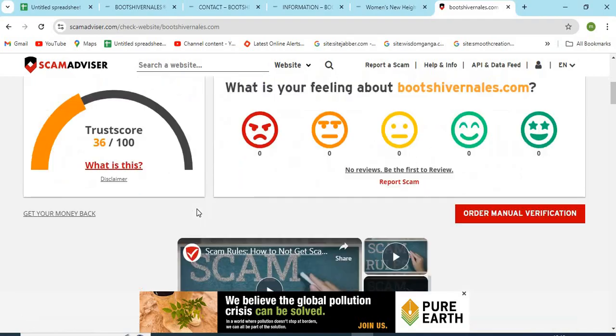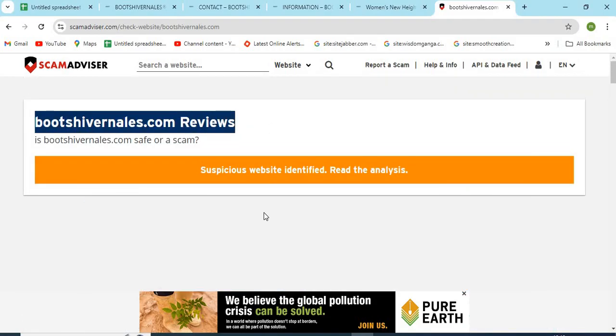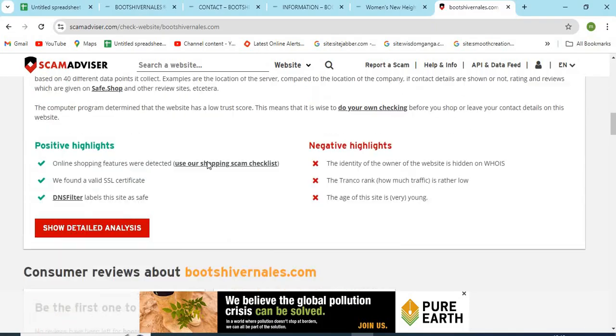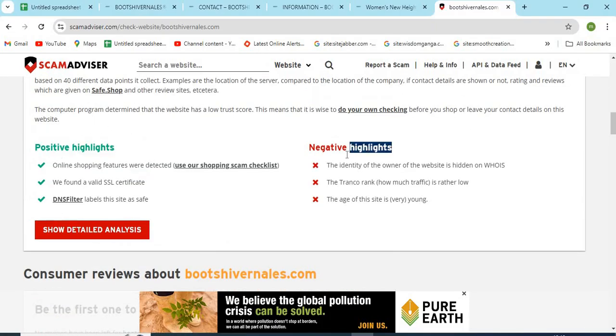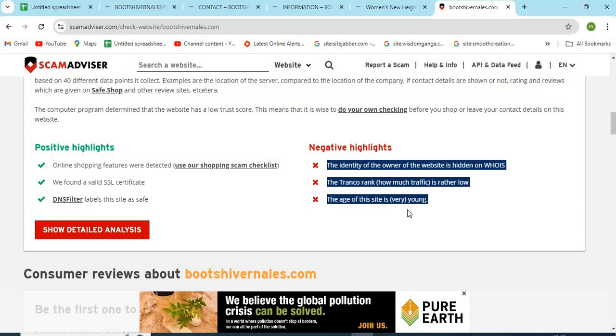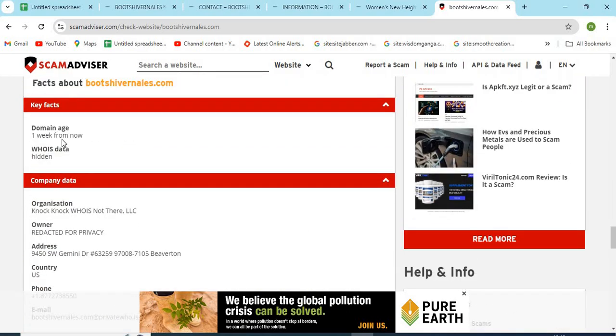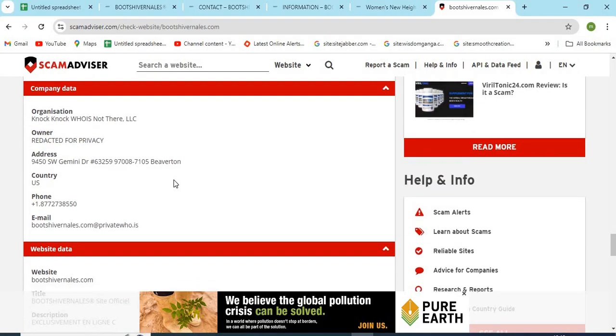Now, let's check the whois information of BootsHivernals.com. The ScamAdvisor provided a 36 trust score to this website. Check the positive and negative highlights of the website — it makes it easy for the customer to know about any website. Check the domain age of BootsHivernals, as older domains are more trustworthy than newer ones.